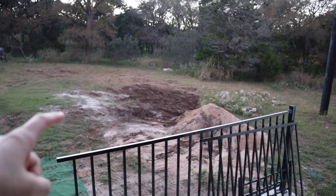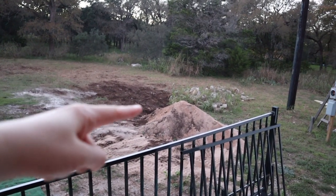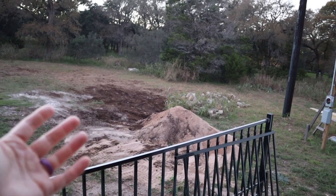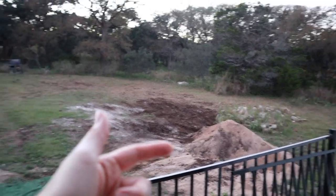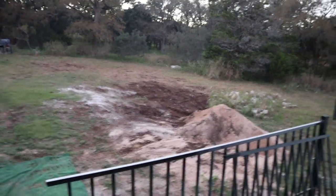He taught Matt how to use it, so now Matt is moving all of the sand for us. We're keeping all the sand, but he's moving some over here for his dad. And we're gonna use the rest for something — I can't remember what he wants to use it for, but he has a plan for it.